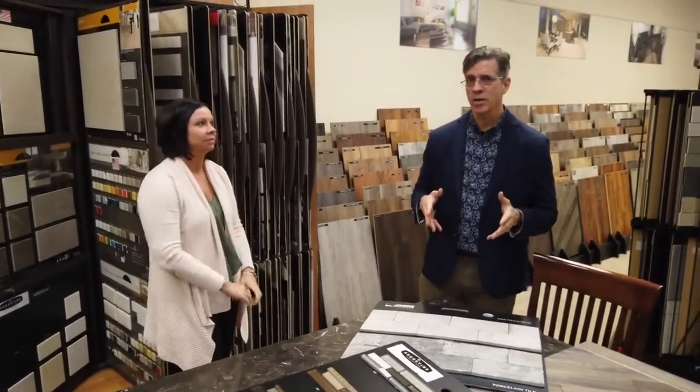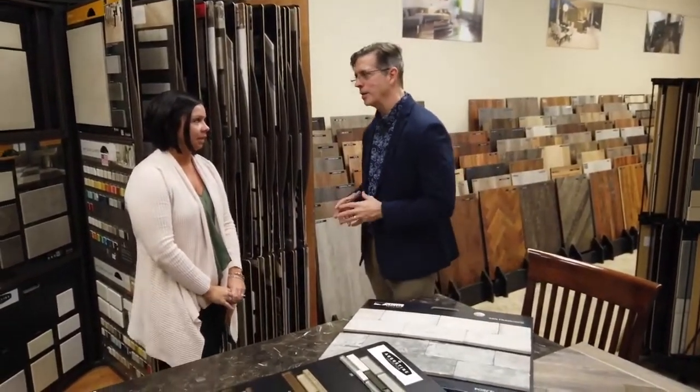Pat Molyneux here, and today I'm with Allison Conley, one of our design consultants at our Holiday Park store. So Allison, what are we going to talk about today?